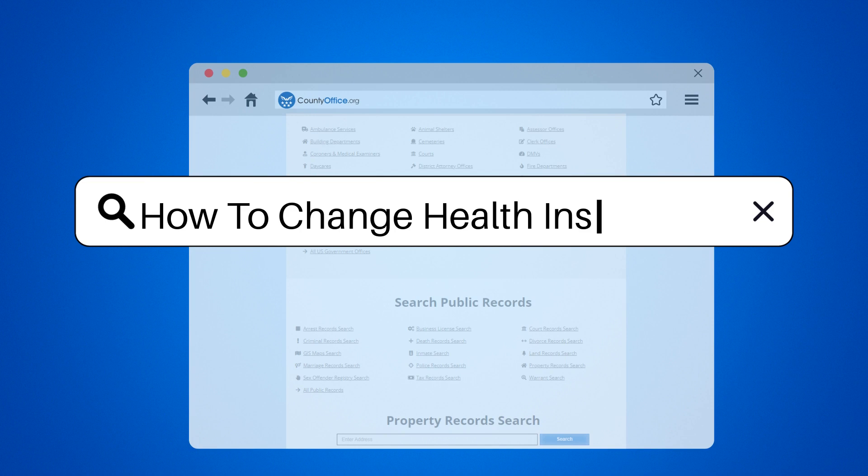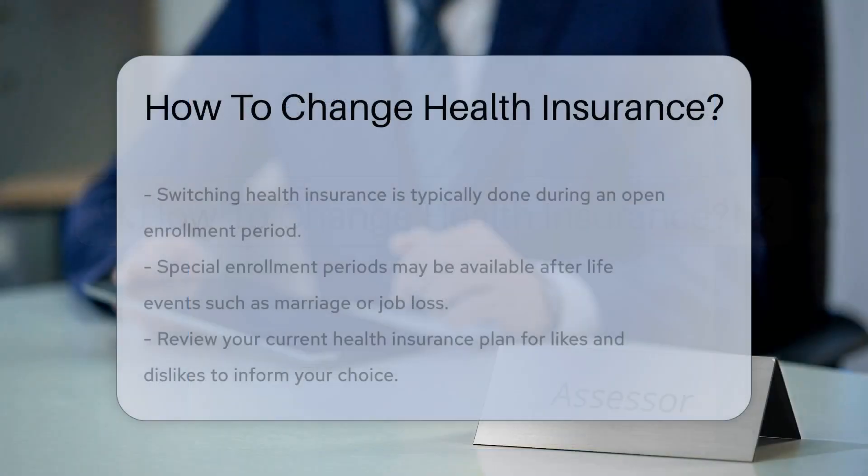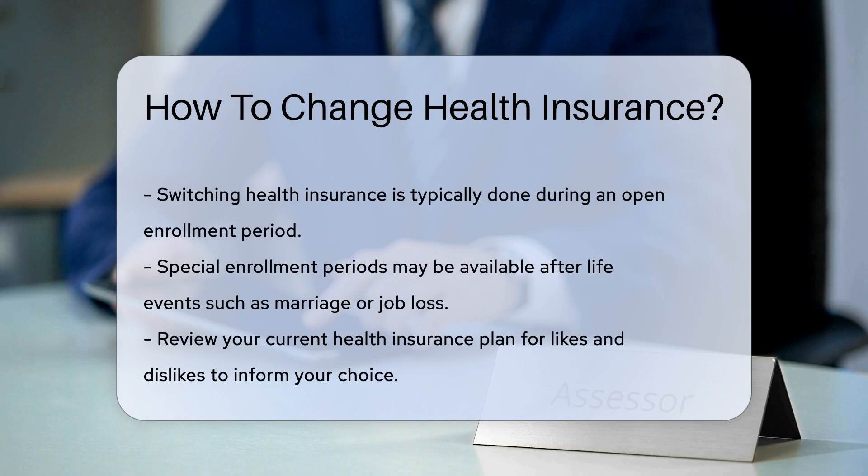How to change health insurance. Switching health insurance can be like navigating a maze, but fear not — let's break it down.